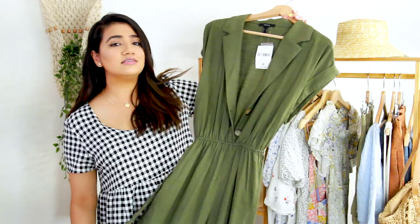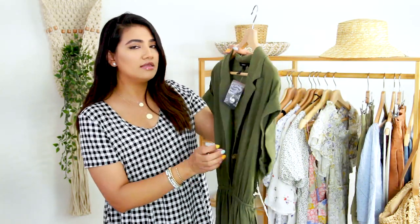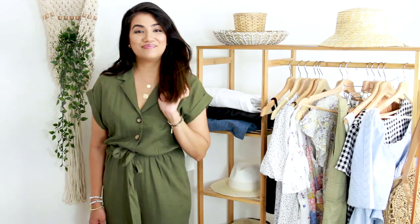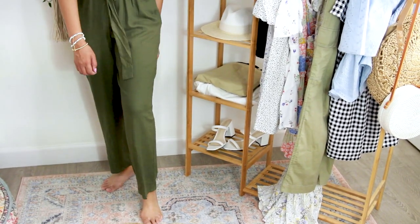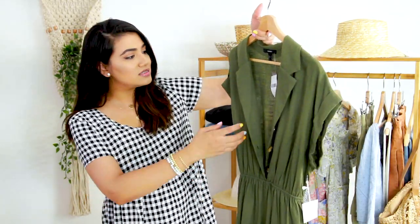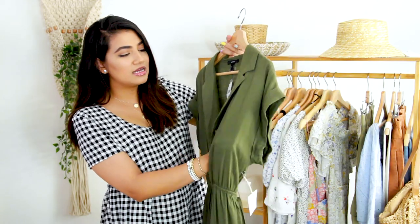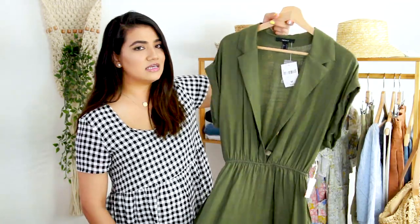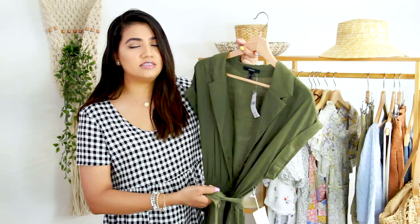The next item is this really pretty linen jumpsuit. When I saw this at the store, I was so happy because it reminds me of something you would see at Nordstrom — the quality and cut looks so expensive. I love the color. It definitely goes on trend with the whole safari military vibe. It is a bit see-through, but if you have nude undergarments it's fine since the color is darker. I love the little self-tie to cinch your waist and make it more flattering.